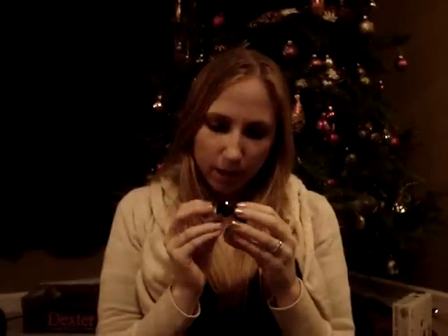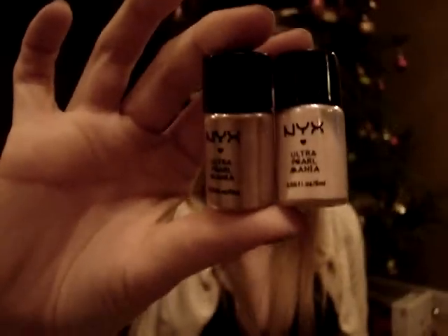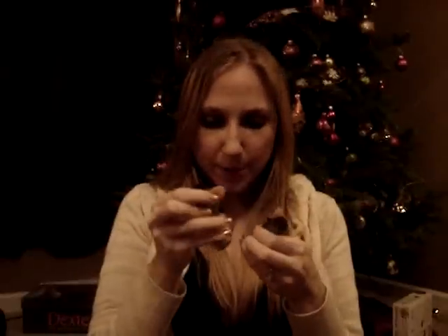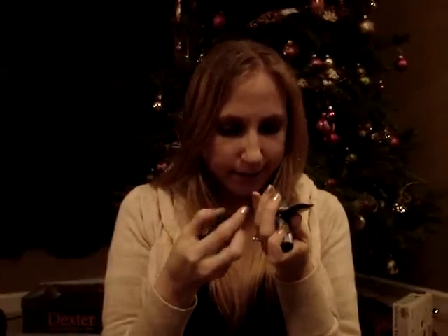My boyfriend got me two NYX loose shadows — one is in Pearl and the other is in Mint Pearl. He also got me two OPI Shatter Nail Polishes — one is silver and the other is white.